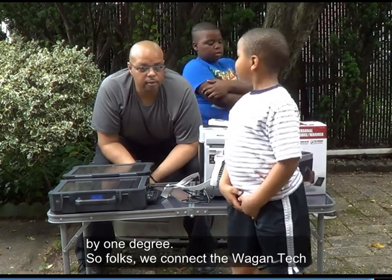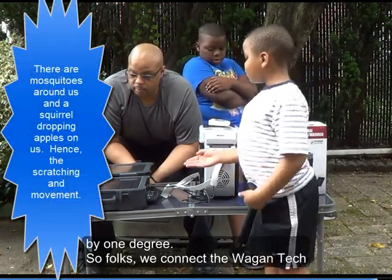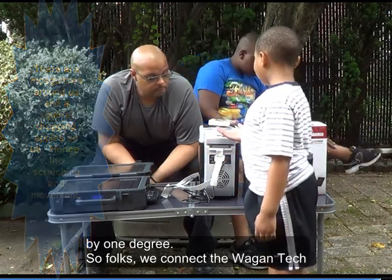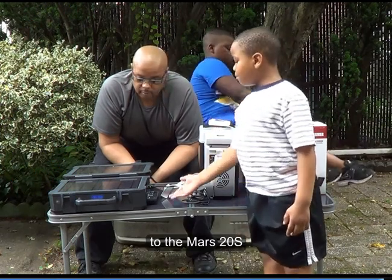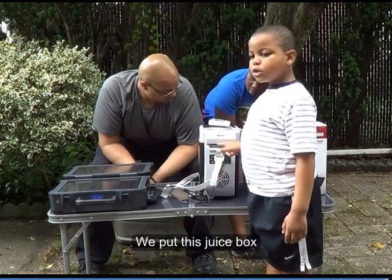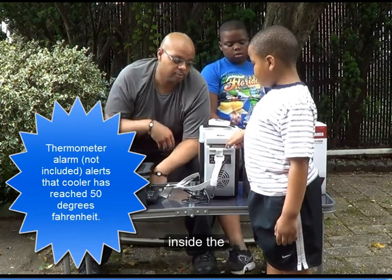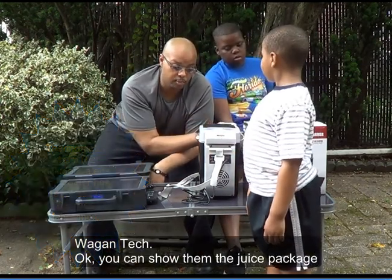So folks, we connect the Wagon Tech to the Mars 20s. We put this juice box inside the Wagon Tech. You can show them the juice package.